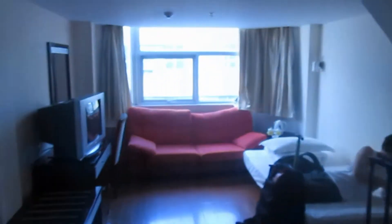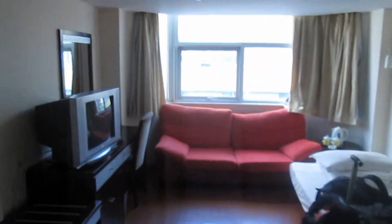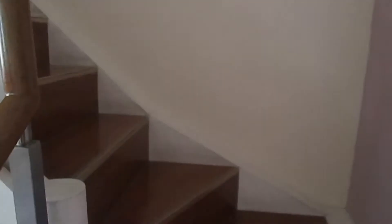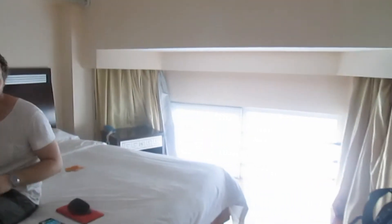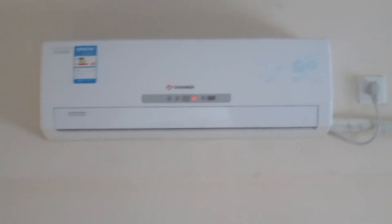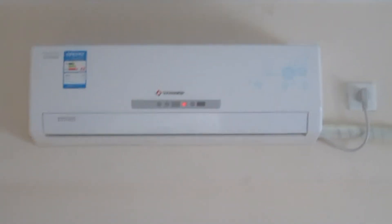This is a four bed deluxe en suite. We've got two single beds downstairs, a couch, a TV, and some closet space. Heading upstairs, turns out they've given us a double bed — we thought we were getting four separate beds, but oh well. Someone's going to have to get cozy. There's AC as well of course.